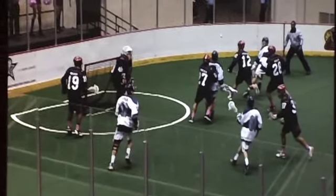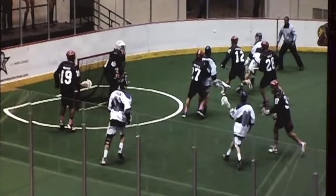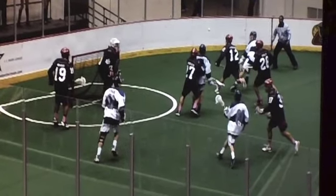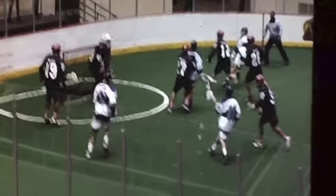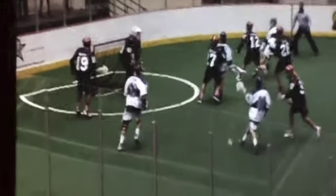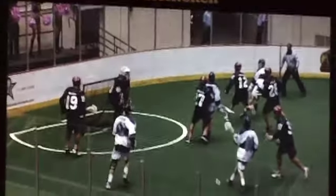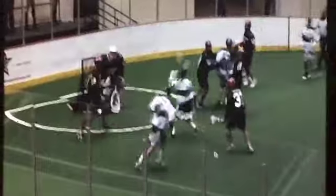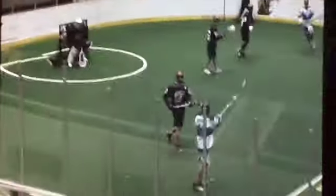Here we have kind of a flip pass — you don't see this much in field lacrosse. Here we have Jesse Guerin entering the slot area. Basically, if a guy is cutting through that slot area, you've got to be on him, you've got to have a stick on him, you've got to tie him up. Guys in indoor lacrosse are too good — if you give them a little space to catch a ball, they'll make you pay for it. That was either a brilliant pass or a lucky pass, but either way it found Jesse Guerin for a goal.